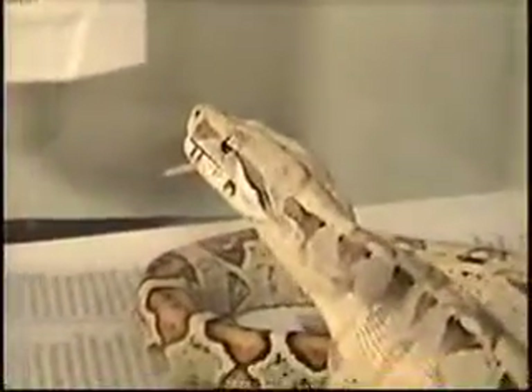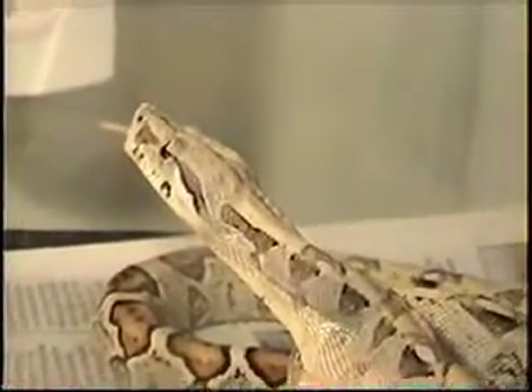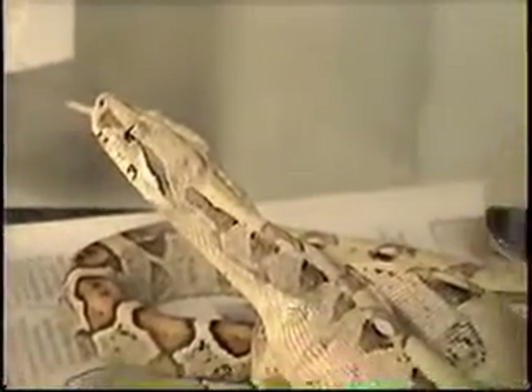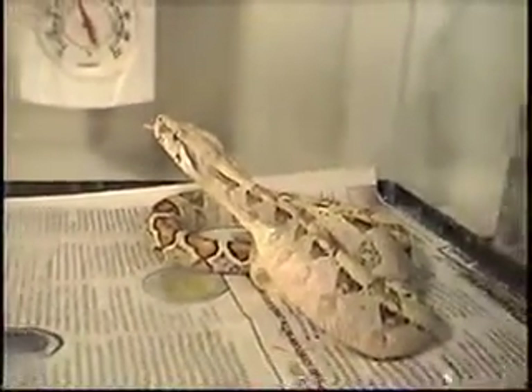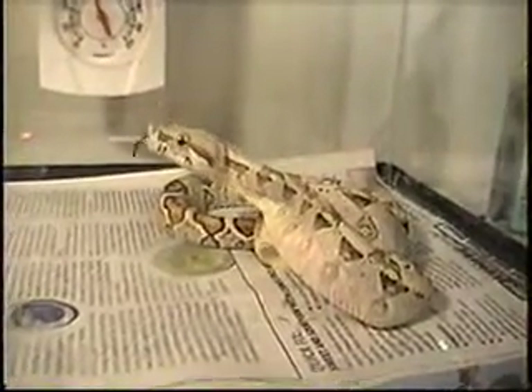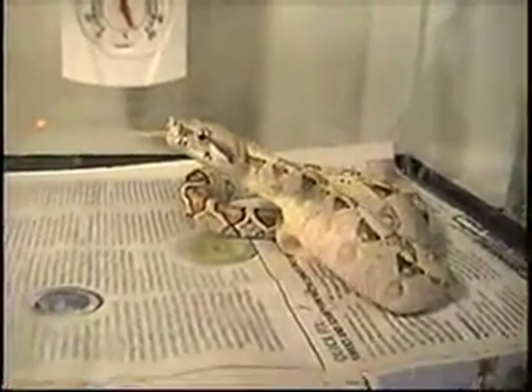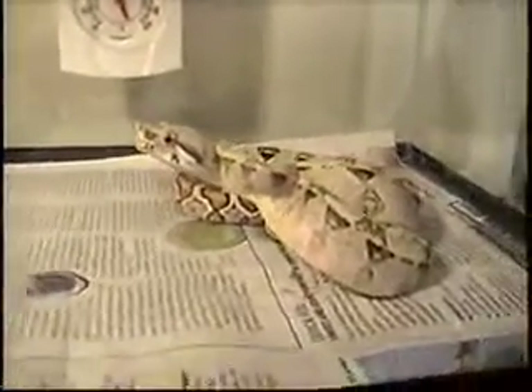He's having his finishing meal — there's his tail sticking out. And he's finishing his breakfast, lunch, and dinner for one week.